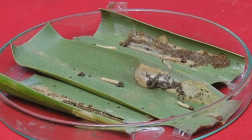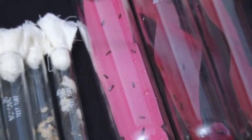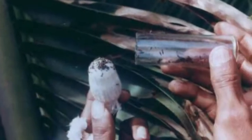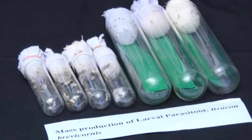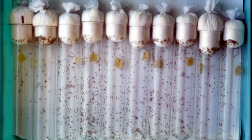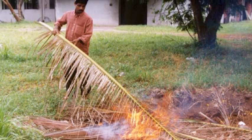Biological control measures are very effective for the control of leaf-eating caterpillar. A combination of parasitoids is to be released for effective control. The parasitoid Goniozus nephandis is an agent for the larval stage, Elasmus nephandis for the pre-pupal stage, and Bracon for the early pupal stage. Severely infested lower rows of leaves are to be cut and burned.